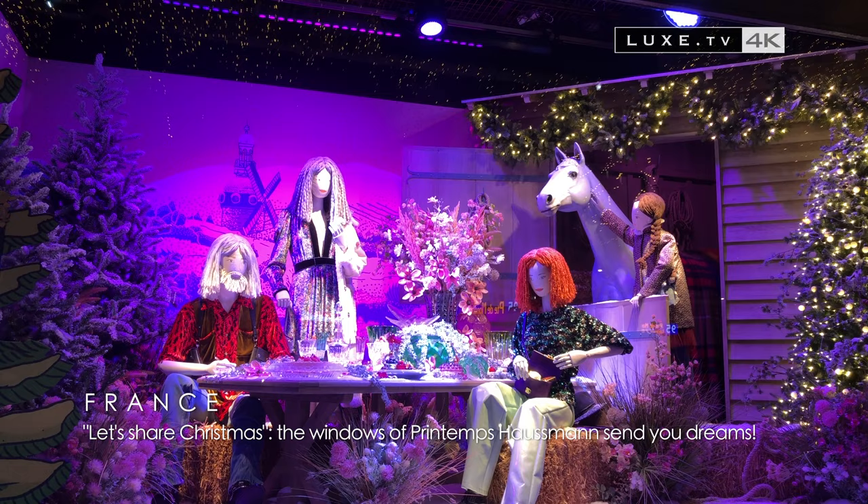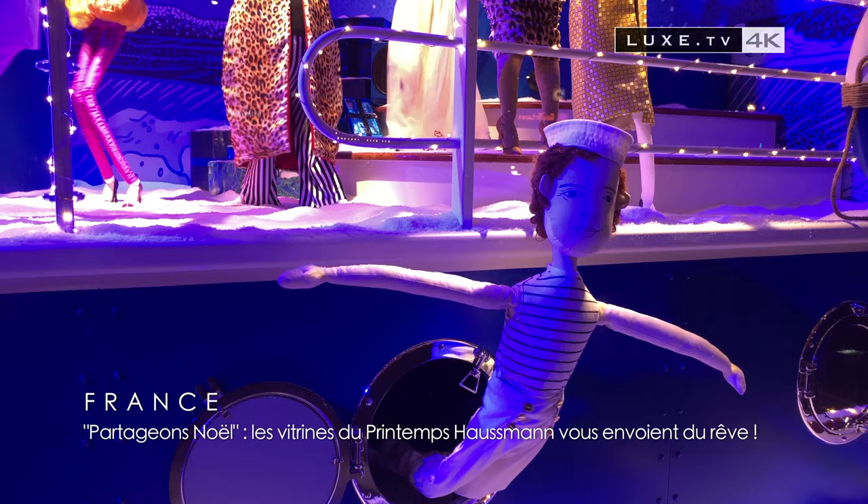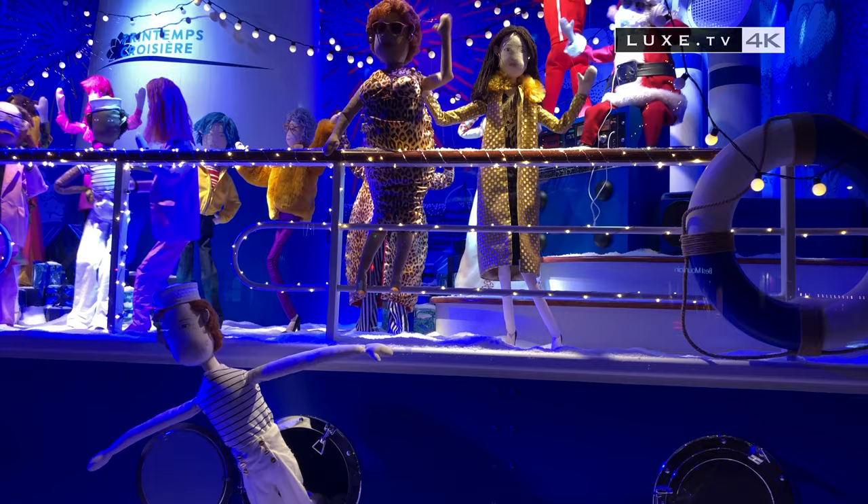To the delight of young and old alike during these troubled times of the pandemic, the Printemps Hausmann department store brings us a bit of Christmas happiness and magic with its famous holiday windows.